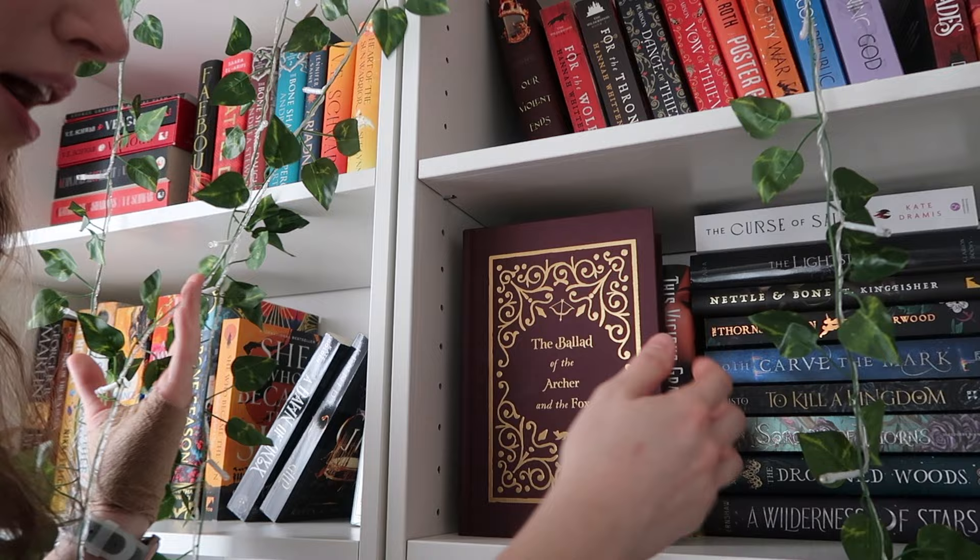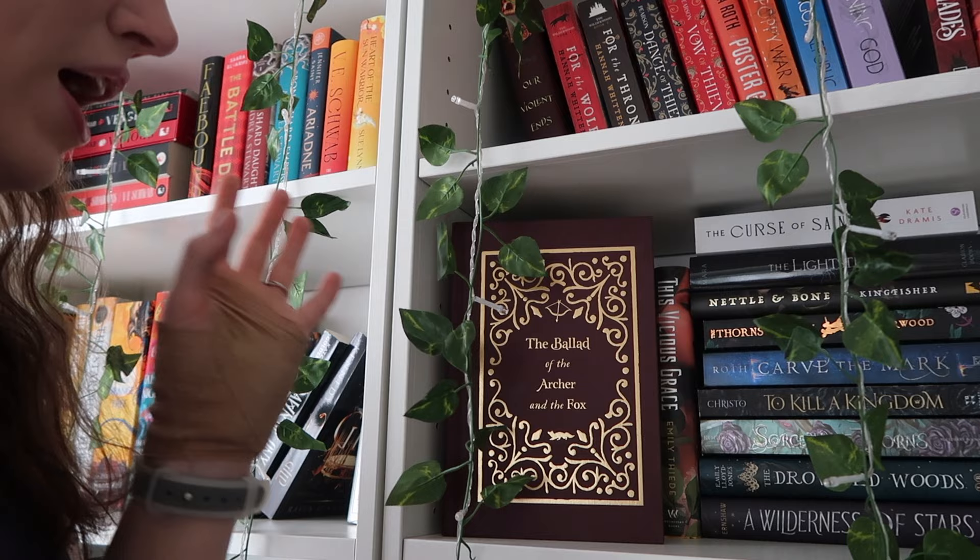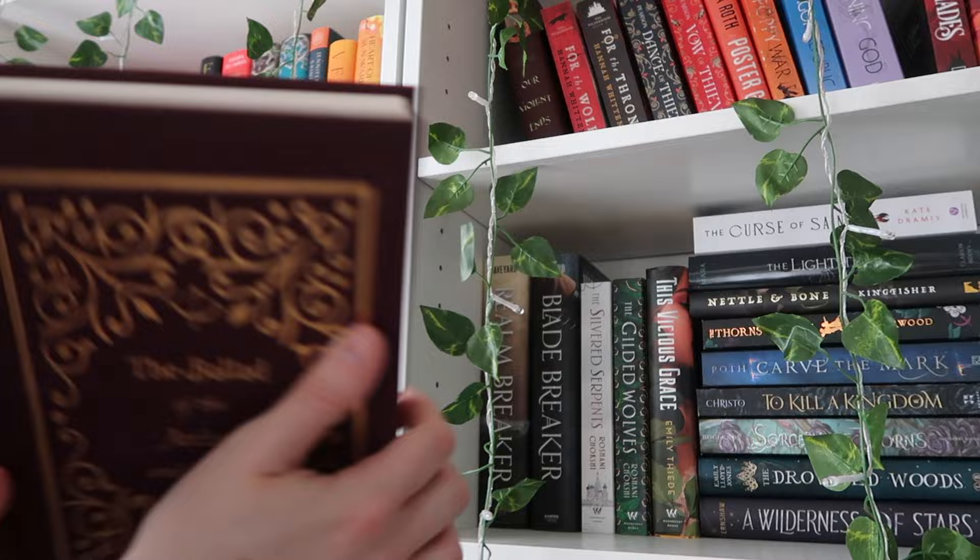Down here, let me bring you guys a little closer so you can see the book I have on display. It is A Curse for True Love — this is the Barnes and Noble exclusive edition. I got it solely because of the foiling on it, which is The Ballad of the Archer and the Fox. If you know, you know.